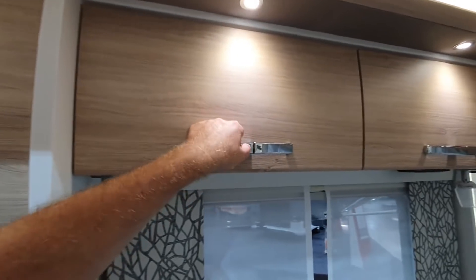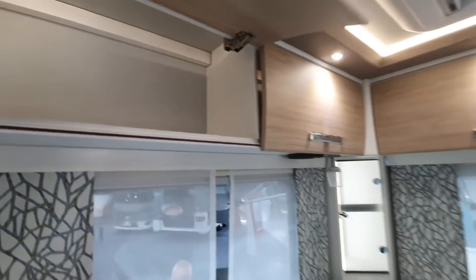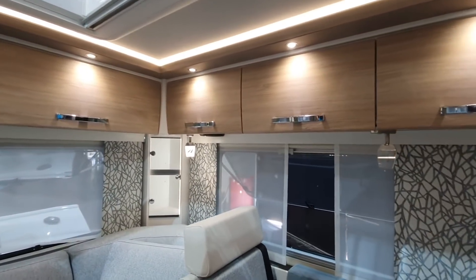I'll show you how deep it is - there's a bit of a ledge there. Now I like this layout. The duomobile - to use the Hymer name for it - I think it's quite attractive.